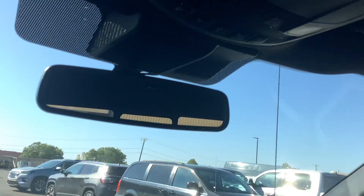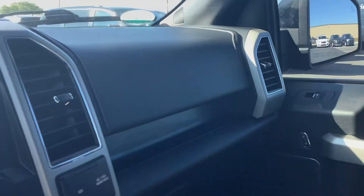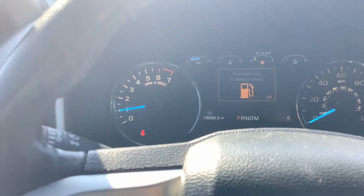Trailer equipment. Home link for garage door openers. Power rear slider. Everything looks good and in good condition. Give us a call: 419-445-2576.